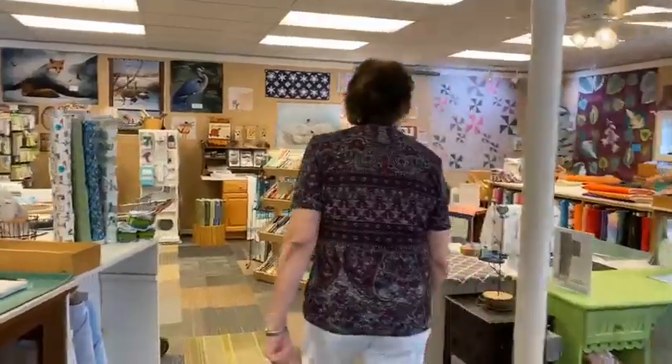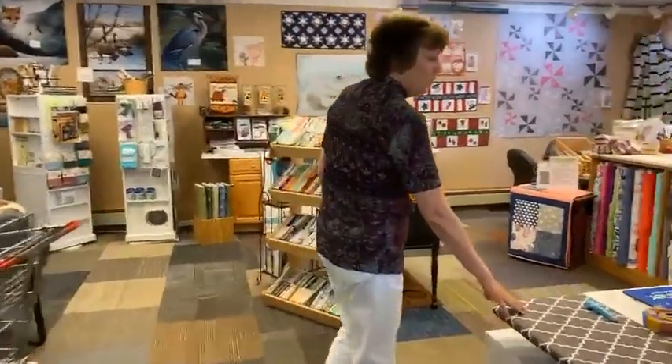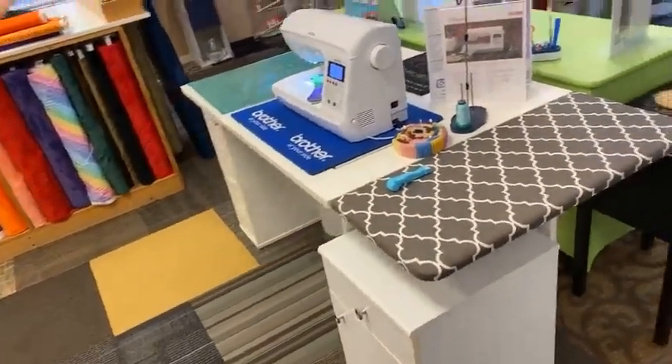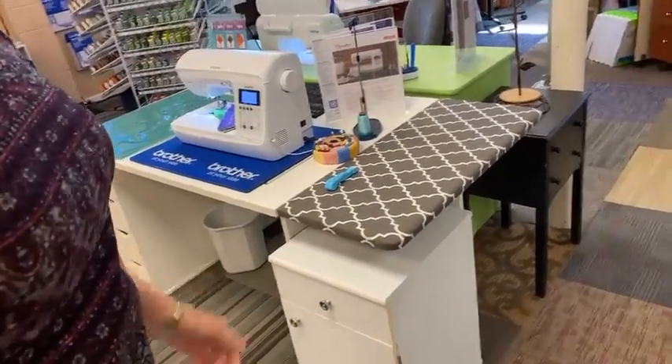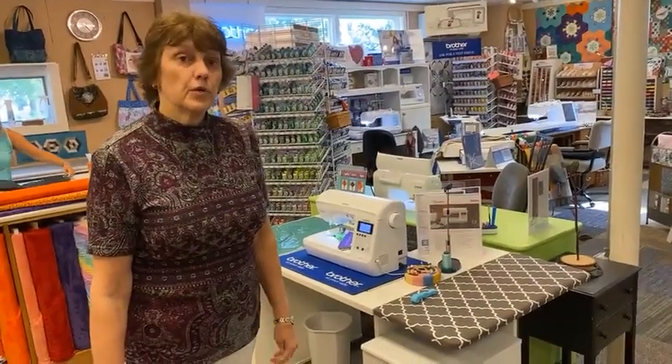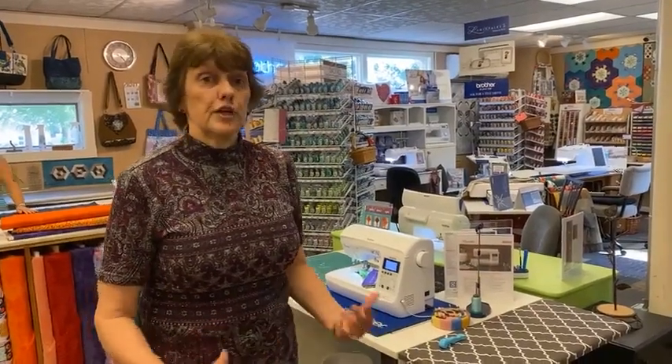And then across this way, this is one of our newer floor model tables from Arrow. We do have their furniture available for sale at all times. If you get a sewing machine here, the Arrow furniture is always 20% off, so that's a great deal. Many of you have chairs on order — their chairs are really, really nice. They have great lumbar support and are hydraulic so you can change the height. They have been on backorder for a number of weeks, but we're hearing they'll be coming in late this month.